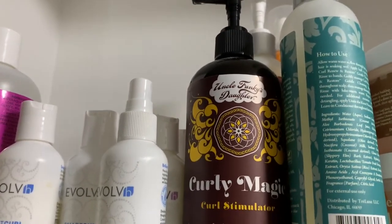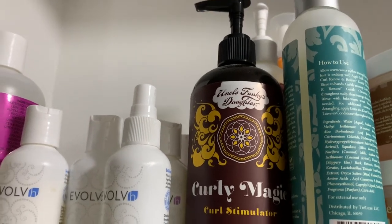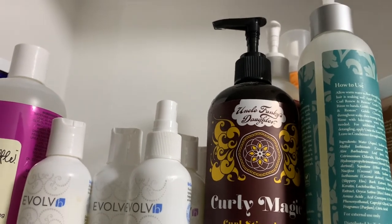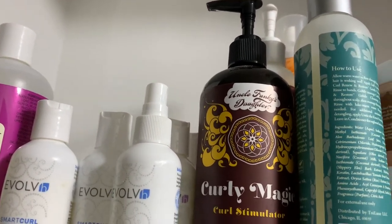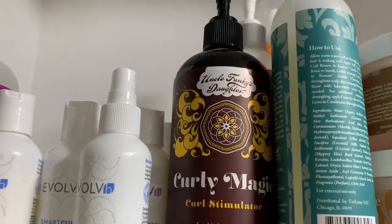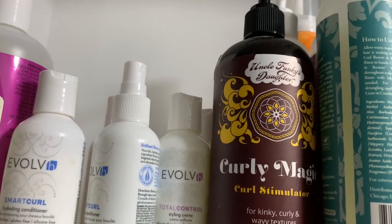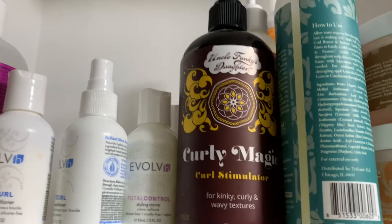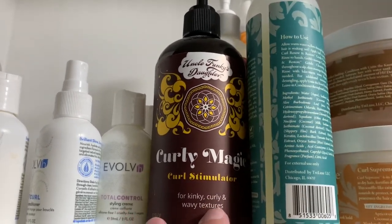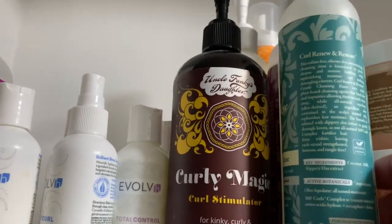Moving on, we have the Curly Magic Curl Stimulator from Uncle Funky's Daughter. This was something I really liked and I keep playing with it occasionally to find out how best to use it. I used it with the WeDo Climate Control Gel and really liked it that way, and I also used it with the Total Control Curl Cream — a great combination. I should take pictures of those and post them to Instagram.